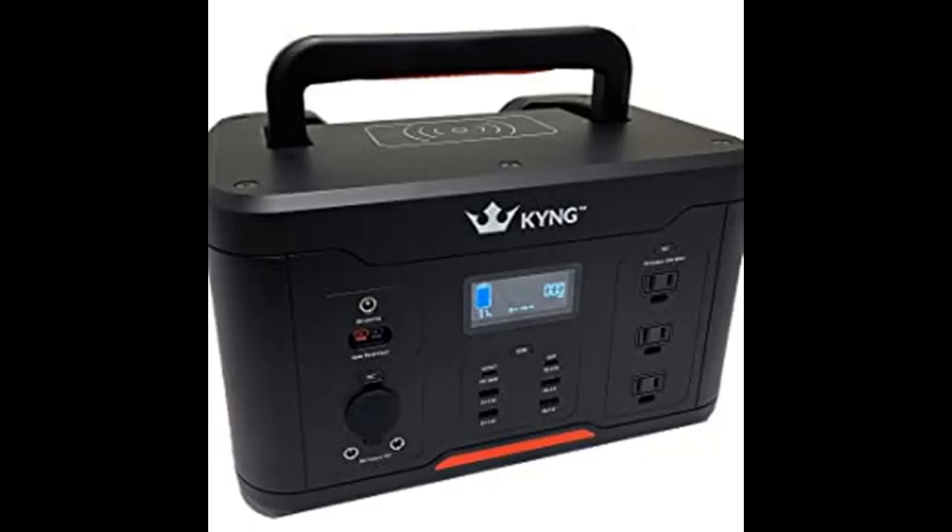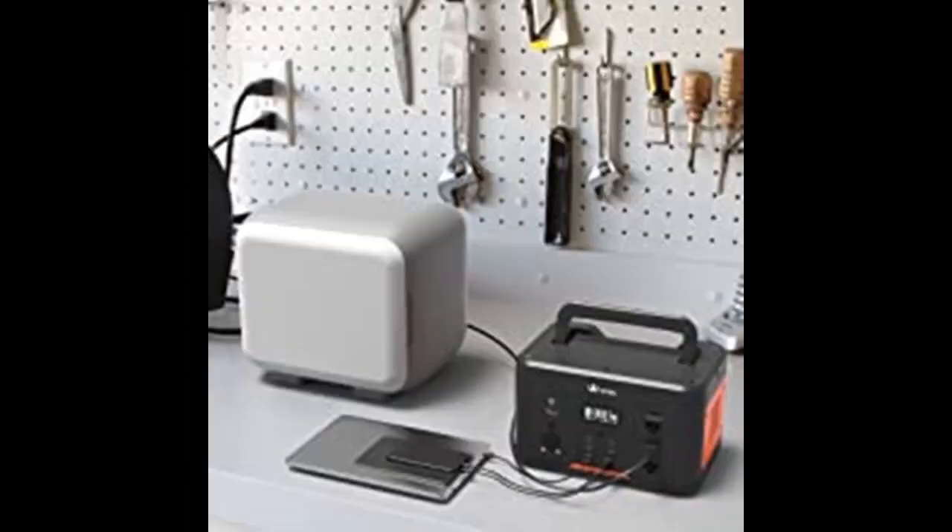With 3 AC outlets, 2 x 12V DC outlets, 12V car charger, 4 USB ports, solar panel input, Solar DC 24V 5A input, and AQI wireless quick charger, this portable power station is the best bang for your buck.